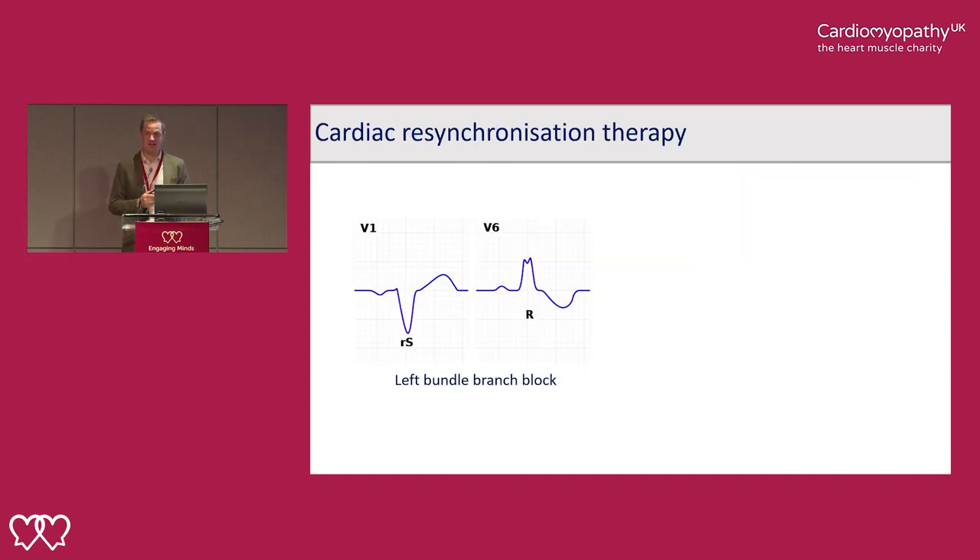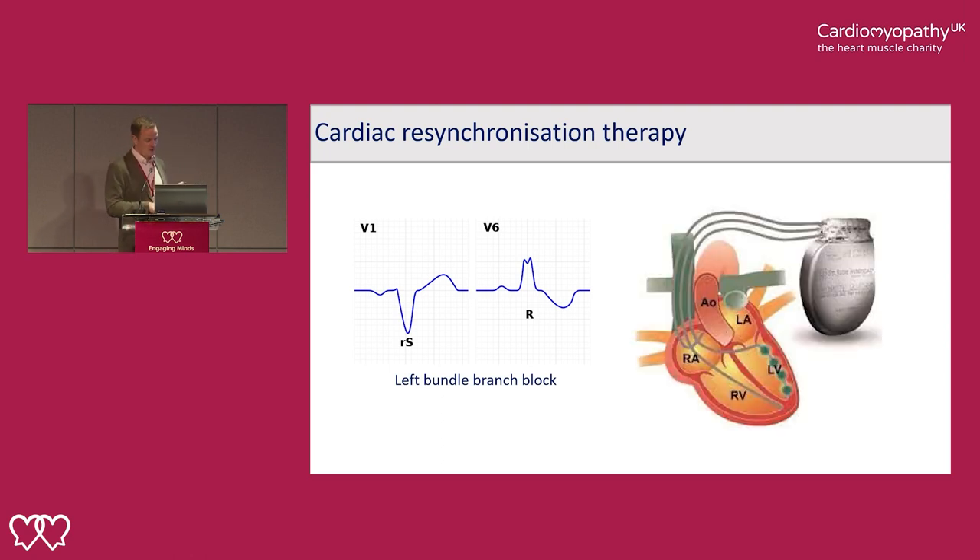Cardiac resynchronisation therapy is a pacemaker with three leads — leads on both the left and right side of the heart. We use it whenever we see particular electrical patterns on the ECG that can cause discordant motion of the heart, making it out of sync. If we can resynchronise the heart by pacing both sides together, we can make it more efficient.